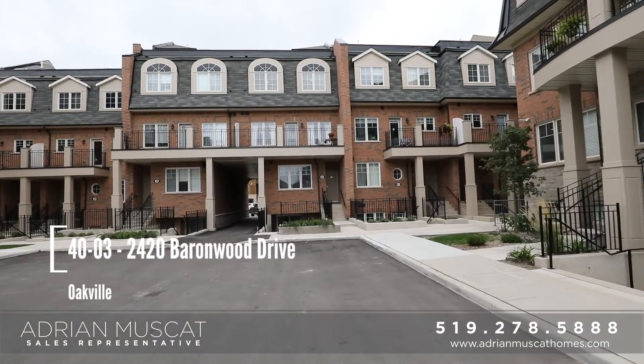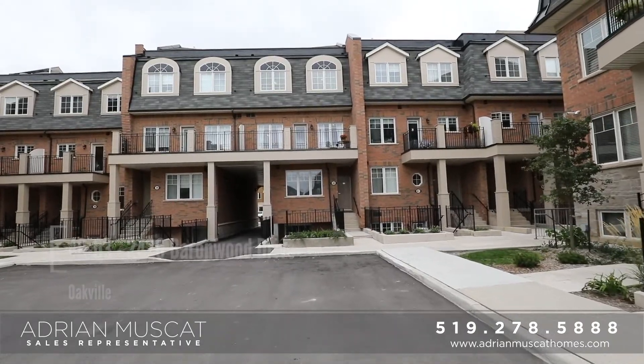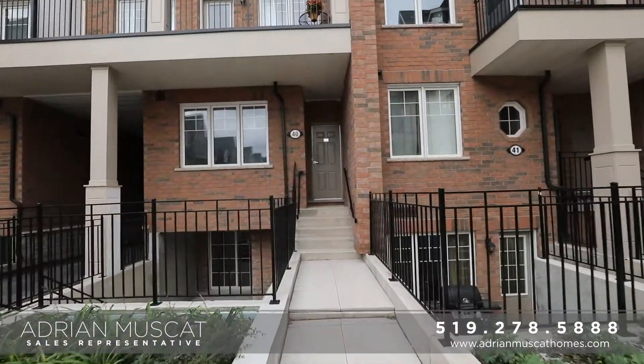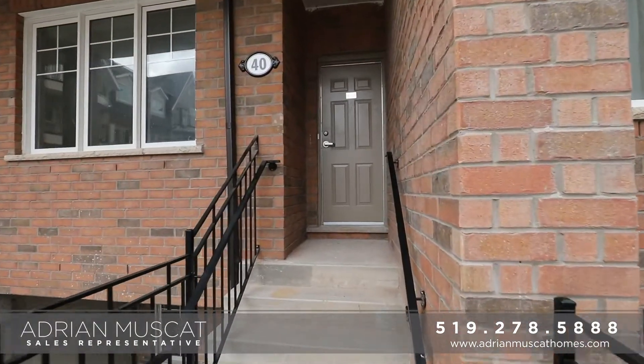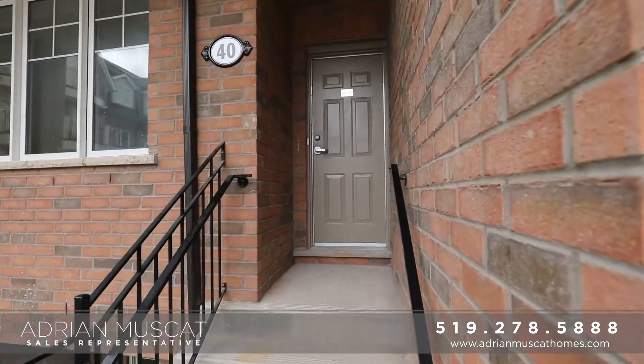This is a fantastic family neighbourhood surrounded by schools, restaurants, shops, plazas, and most importantly Bronte Creek Provincial Park. It's a great commuter location as well, with easy access to highways 407, 403, and 401. You can't ask for a better community.